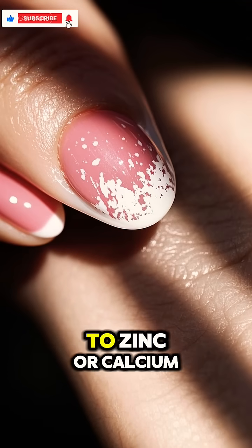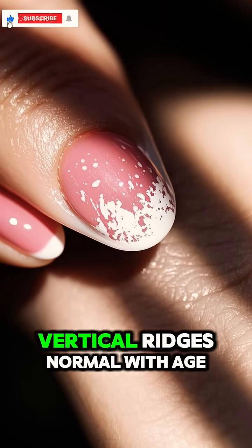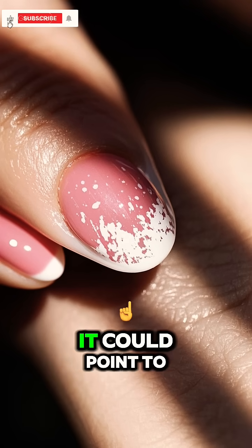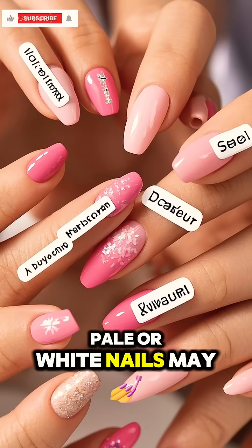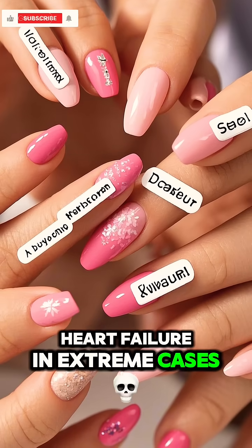White spots are often linked to zinc or calcium deficiency or minor trauma. Vertical ridges are normal with age, but if they're deep, it could point to poor nutrition or dehydration. Pale or white nails may indicate anemia, liver disease, or even heart failure in extreme cases.